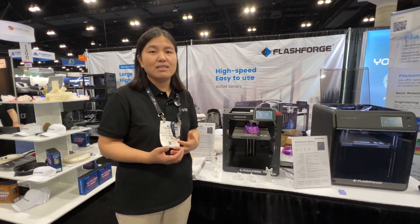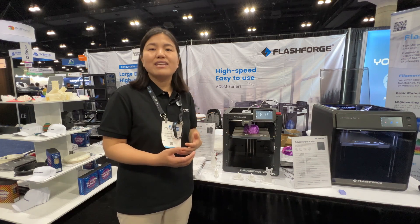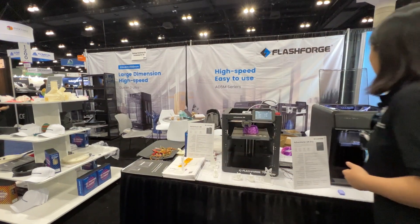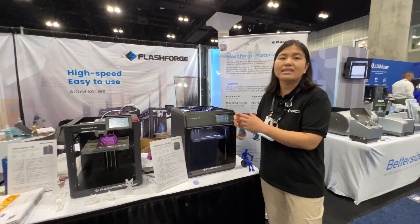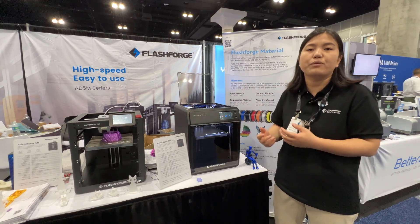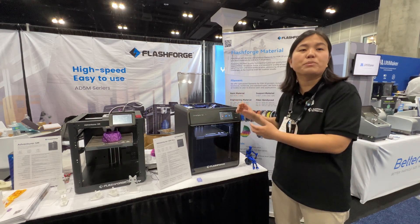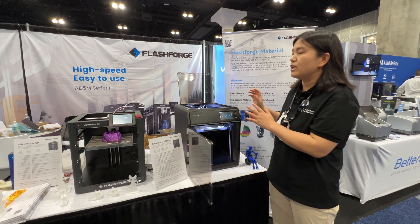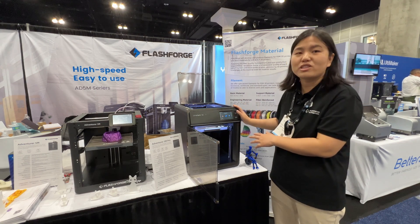We also provide colorful different kinds of FDM printing filaments like PLA, TPU, and ABS. We recently released our high-speed filaments as well. The Adventure 5M Pro is an enclosed 3D printer with high speed. It also has a high-performance feeder and a camera. We released our phone app so you can connect your printer and do remote printing. It's super easy to use in your home or classroom.